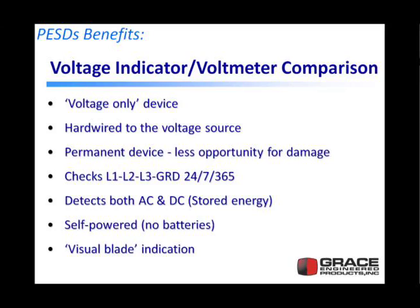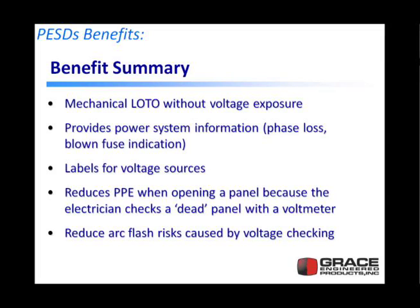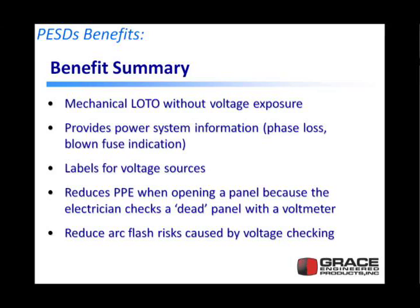This device also gives you a visible blade indication — if a disconnect blade welds, you can see it before you go into the panel. In summary: mechanical lockout-tagout without voltage exposure. Permanent electrical safety devices provide power system information including phase loss and blown fuse indication. They label your voltage sources and reduce PPE requirements when opening the panel. We're not saying to untrain an electrician not to test before touch — we want the electrician to verify a dead panel when checking the disconnect or main source. And this reduces your arc flash risk, because voltage checking is the fourth leading cause of arc flash incidents.